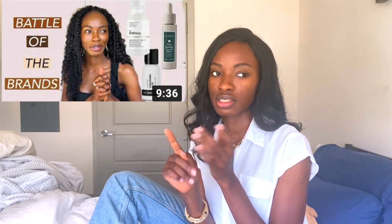Hey guys, this video will be part two to the last video I filmed — battle of the brands — with the moisturizers, retinol, niacinamide, and hyaluronic acid. Today is part two, so we're going to be doing vitamin C, toners, moisturizers, and sunscreen.